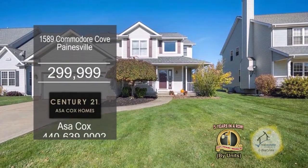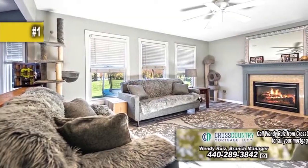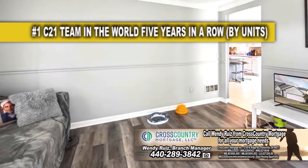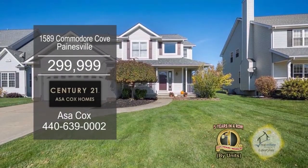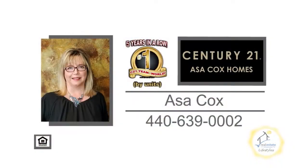This colonial in Paintsville boasts four bedrooms and two and a half baths. The family room is accented with a fireplace. The kitchen has a center island and a large eating area. Off the kitchen you'll find the formal dining room, which is currently being used as a living room. Plenty of updates include a newer hot water tank, roof, sump pump, and more. Contact the number one Century 21 team in the world by units, Asa Cox Homes.